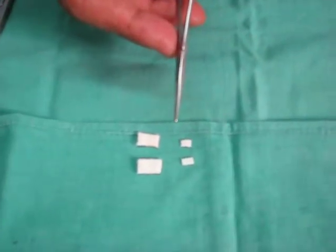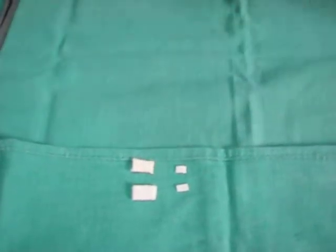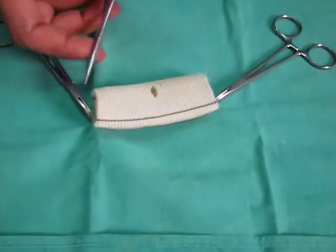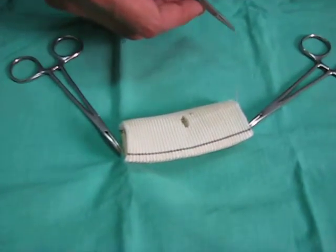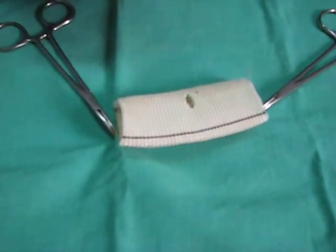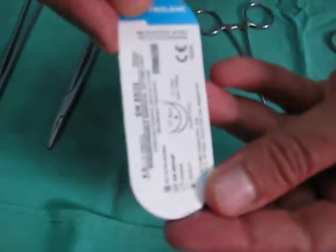When a surgeon needs a plegated stitch, he needs it in an emergency when there is some bleeding — for instance, like this in the aorta. This is a sample from a graft and there is a hole here, and the stitch has to be taken. So when the surgeon asks for a plegated suture, he will be expecting a double arm needle like this one — a double arm 4-0 needle, 17 mm.